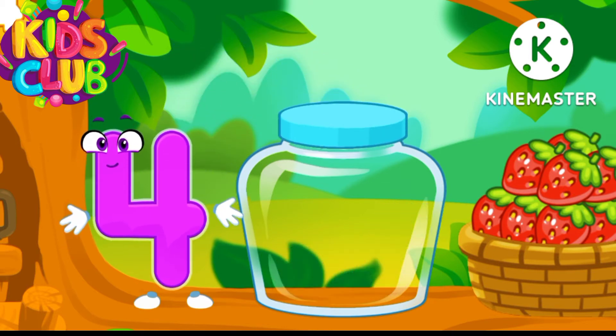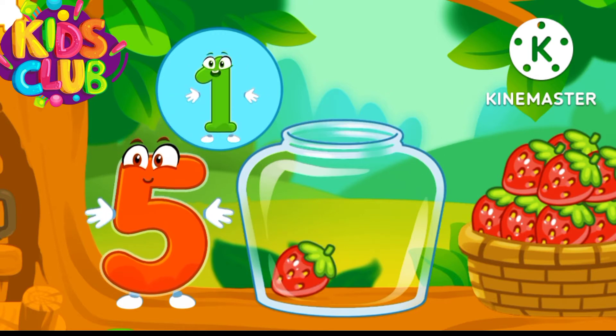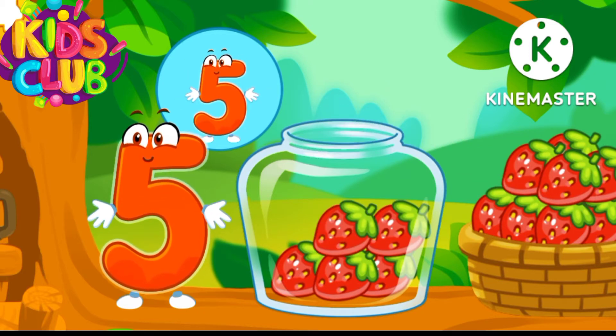Well done! Five! Take five strawberries. Wow!